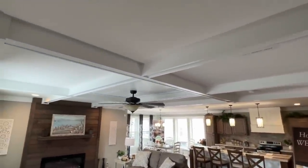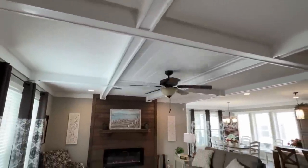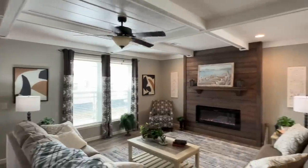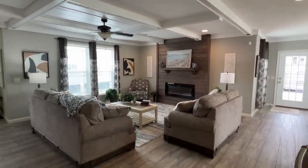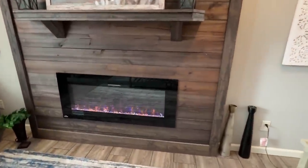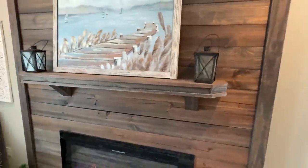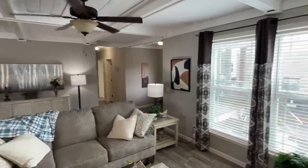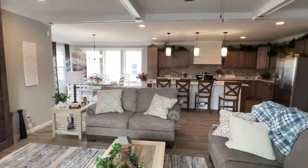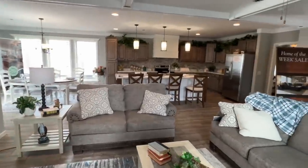Look at the beams that we have here — I've actually seen these in some other Deer Valley homes in the past, just all throughout this home. I don't know if it's because they got the heat on in here or what, but this home feels real cozy. They even have the fireplace going for us — look at that.